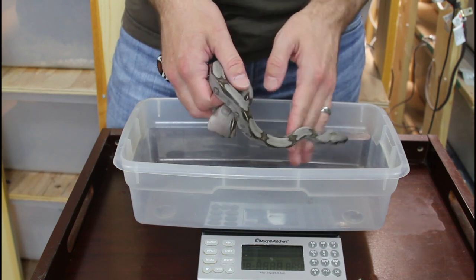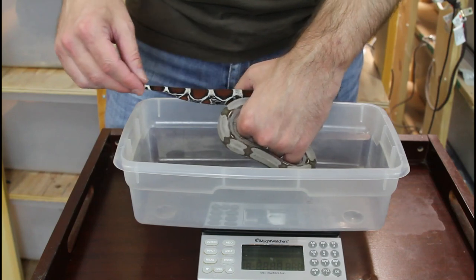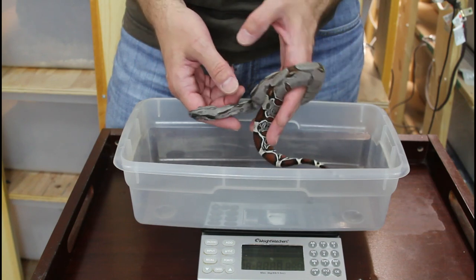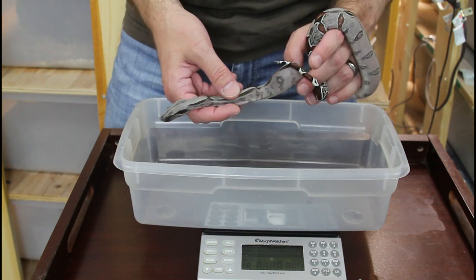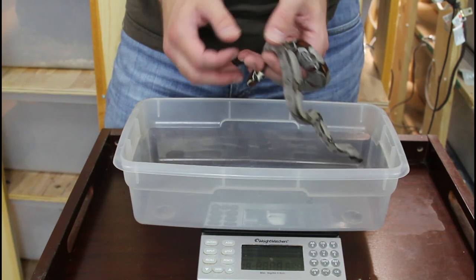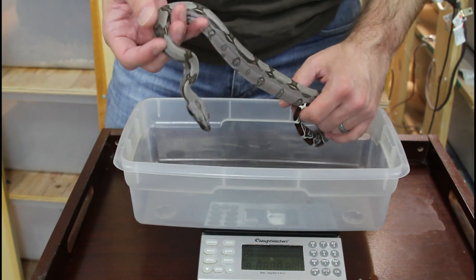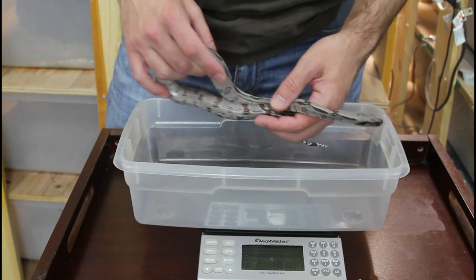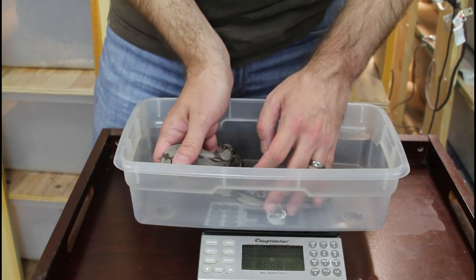Now I'm going to weigh this holdback 11-month-old female. You can see she's quite a bit bigger than her brother from the same litter that I weighed first, but not a huge boa. She's grown probably just a few inches over the last year — maybe about 6 inches or so — but it's perfectly normal. She's a very healthy boa with really nice muscle tone. You can see this one has beautiful bluish-purplish overtones, and today she just looks particularly blue. So let's get a weight on her.